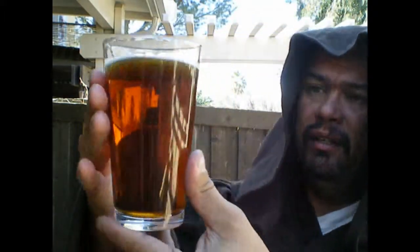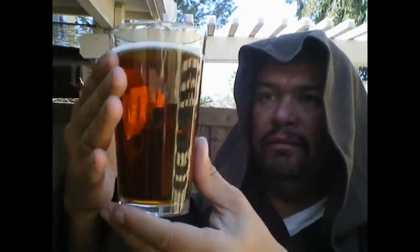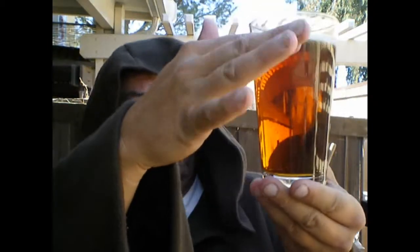Four Peaks Brewing, Tempe, Arizona. They're calling this a Scottish Style Ale. It's got some beautiful color to it — it's got an amber look. There wasn't a lot of description on the can. This is another brew from Arizona that my Padawan brought out to me. Since there wasn't a whole lot of information on the can, let's just give it the all-important test.